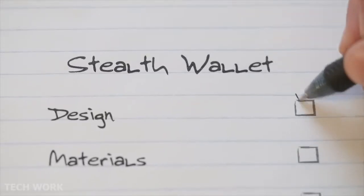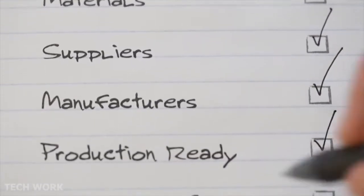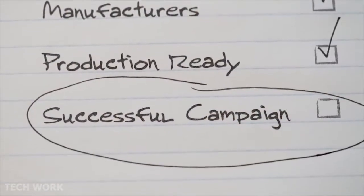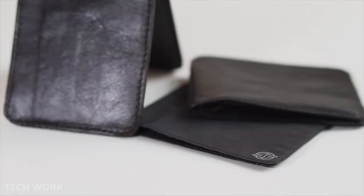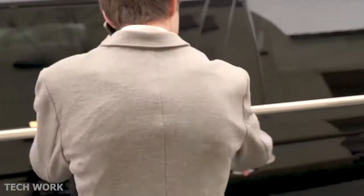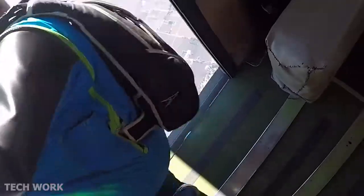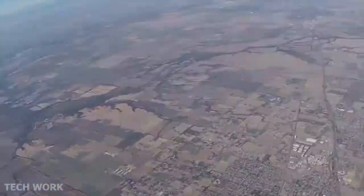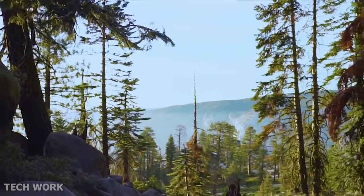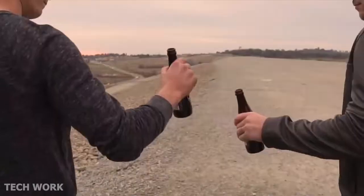We've sourced all our materials from sustainable suppliers, met and chosen manufacturers, and are ready for the first production run. Please support us by backing our campaign — join the Aero Tribe and be one of the first to get the Stealth Wallet. Whether you're heading to the boardroom or to the beach, flying on a plane or jumping out of one, commuting downtown or hiking Half Dome — Stealth Wallet is made for you. Life is a journey. Live free with Stealth Wallet.